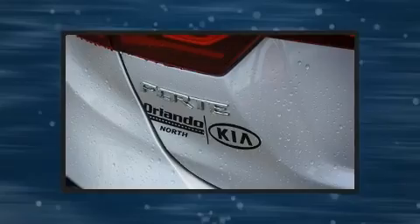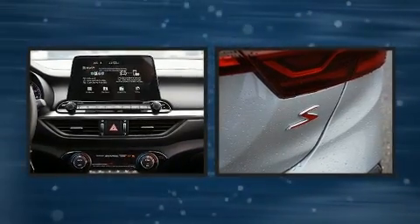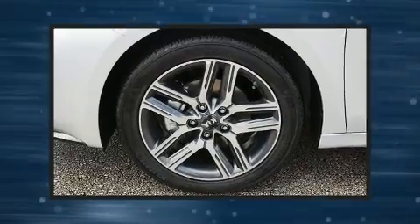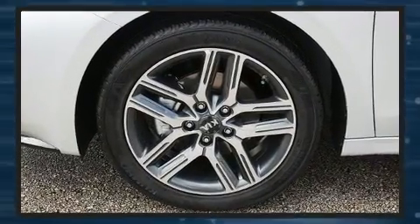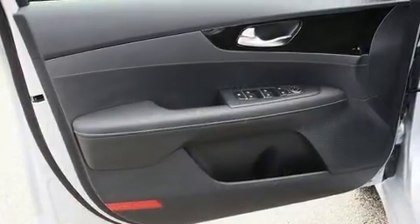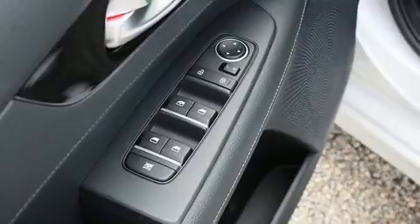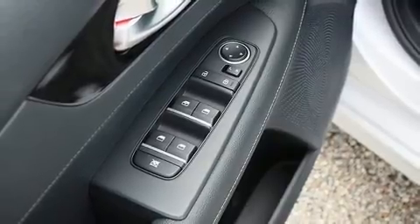Top features include a split folding rear seat, automatic temperature control, fully automatic headlights, and remote keyless entry. Audio features include an AM/FM radio and six well-positioned speakers, with side curtain airbags supplementing the rest of the safety network.